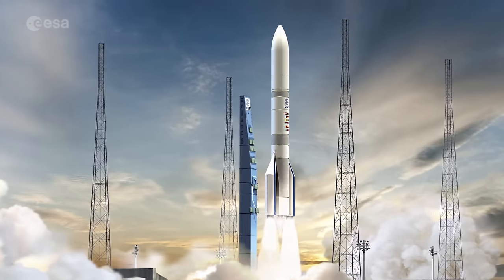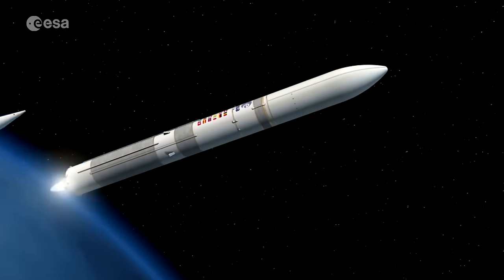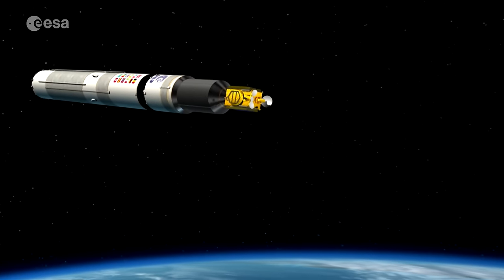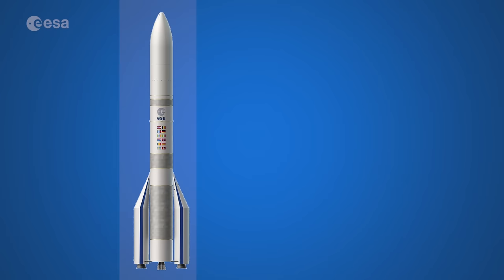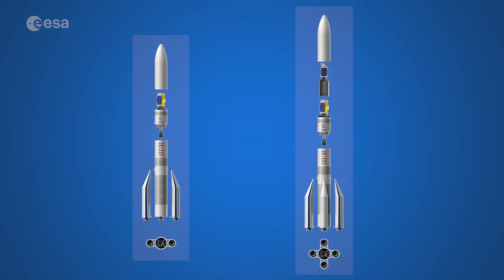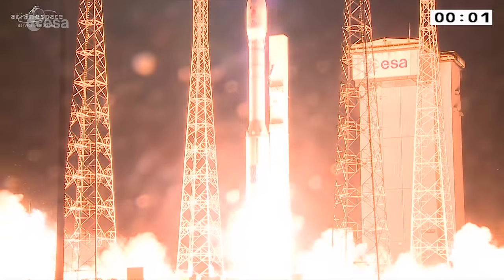Ariane 6 will be a three-stage launcher. The first stage will use strap-on boosters based on solid propulsion, while the second and third stages will use cryogenic liquid oxygen and hydrogen propulsion. The modular architecture of Ariane 6 offers either two or four boosters, depending on the required performance. These boosters will be of the same type as used on the Vega C, an evolution of the current Vega launcher.